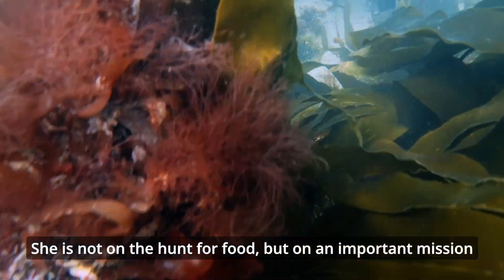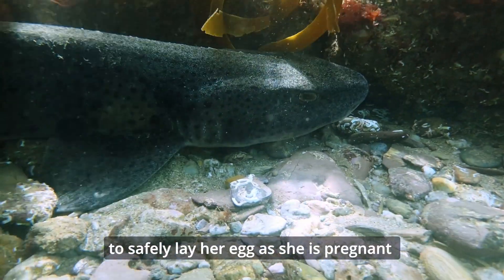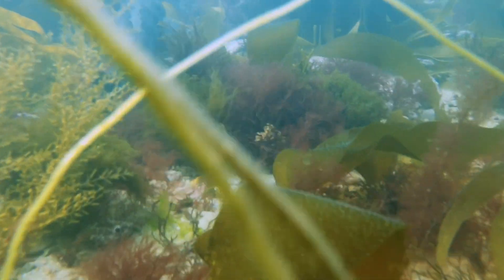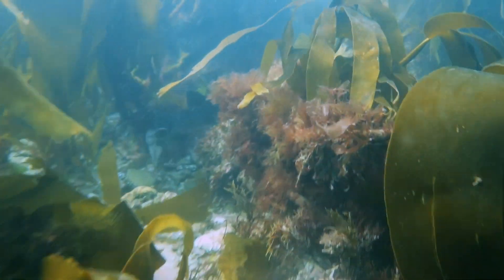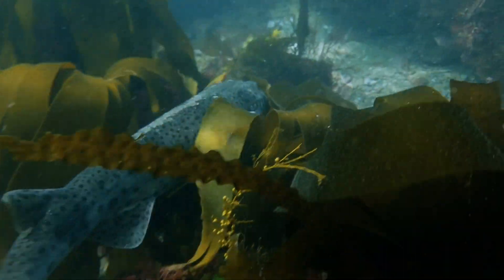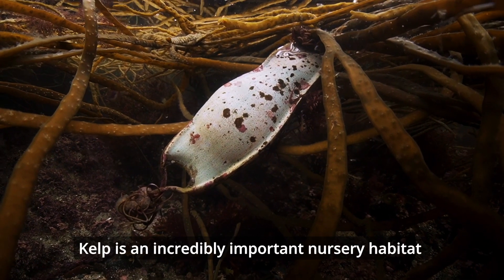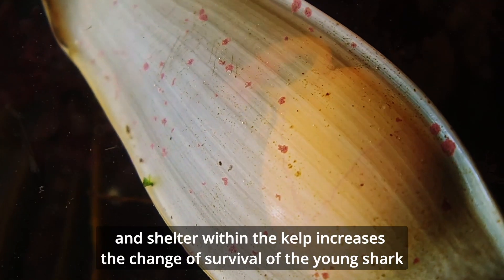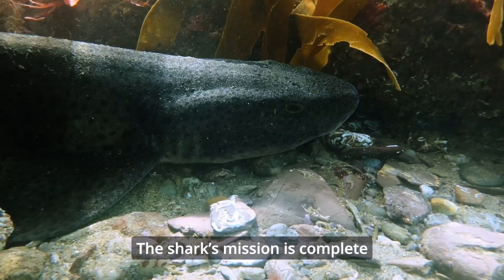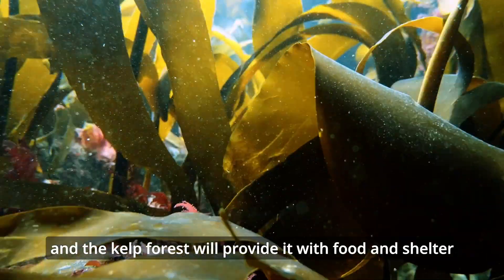She is not on the hunt for food, but on an important mission: looking for a safe place away from turbulent waters and a place to avoid predators, to safely lay her egg as she is pregnant. This is the egg case of a nurse hound. Kelp is an incredibly important nursery habitat, and shelter within the kelp increases the chance of survival of the young shark. The shark's mission is complete.